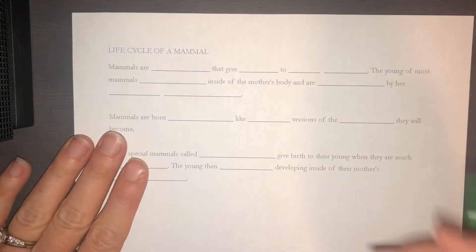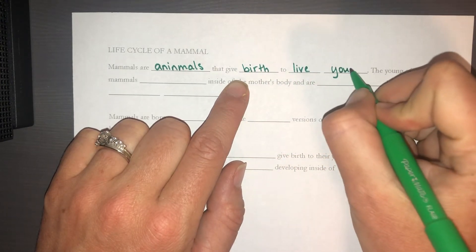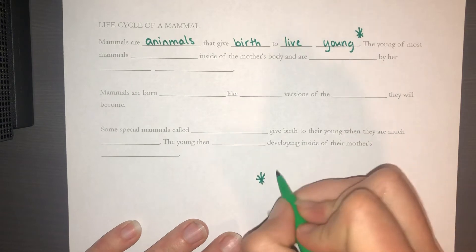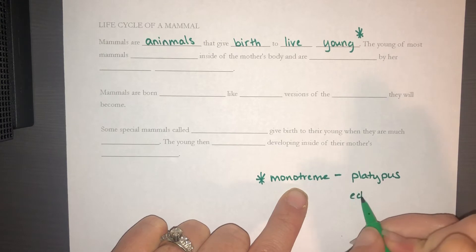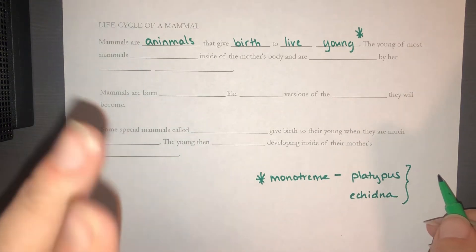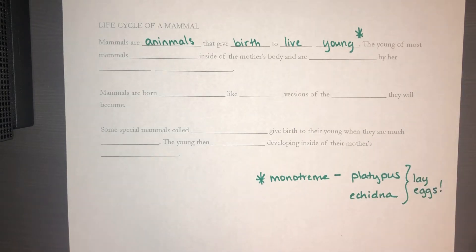Lastly, we're going to talk about mammals. The main qualification is that they are animals that give birth to live young. However, there's an exception — a special category called monotreme mammals, and there are only two of them in the whole world: the platypus and the echidna. These animals are mammals — they have fur, nurse their young with milk, and are warm-blooded — but they break one rule because they lay eggs.